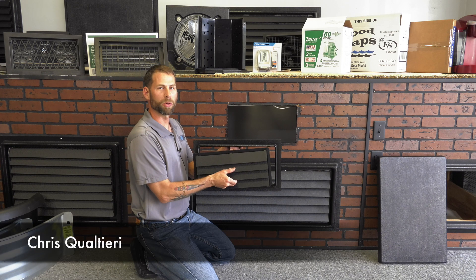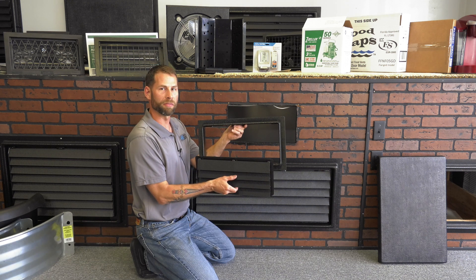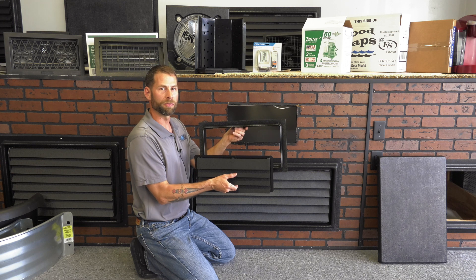Hi, I'm Chris with Crawl Space Door Systems in Virginia Beach. This is our ICC rated breakaway flood vent. It covers 305 square feet of enclosed area.